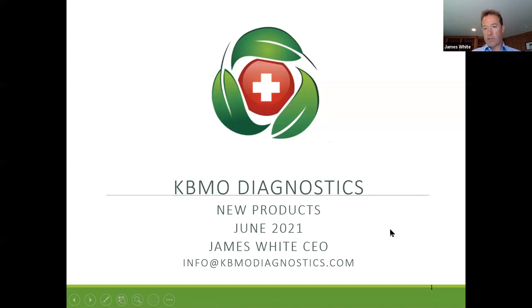Thanks Charlotte and Fiona for organizing this. I'll kind of wander through the slides — feel free to ask any questions as I go through. We're excited to be going direct into the UK in terms of the KBMO testing, and Charlotte's leading the charge. I'll give you a bit of background on the technology, how it's a little bit different from other tests you might have seen, and then we'll go through some of the new products we've got coming through as well.